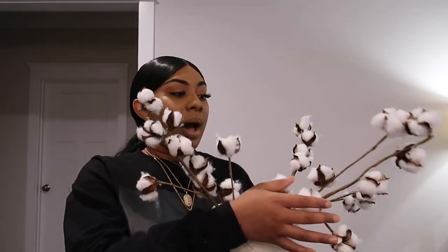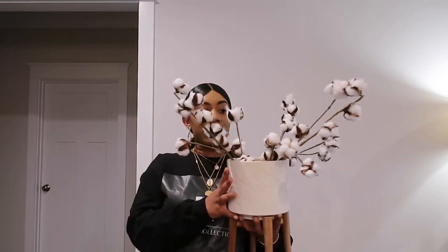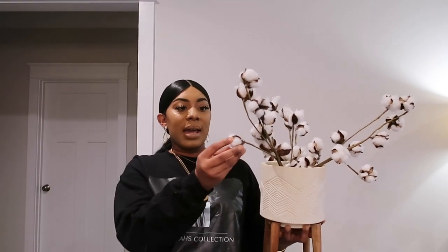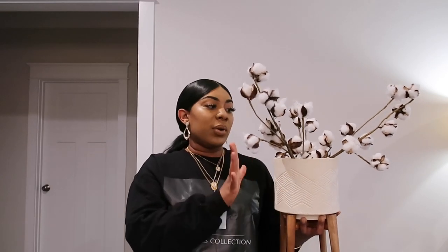The next thing I have are my cotton decor sticks — the vase is not included, I got that from TJ Maxx. But I love this, it matches the aesthetic of the home and gives a bit of texture. You can put this in a smaller vase or a big vase like I did — it goes on our dining table. The cats kind of had a time with it, but it's beautiful.